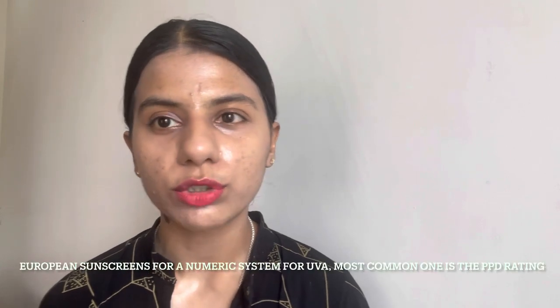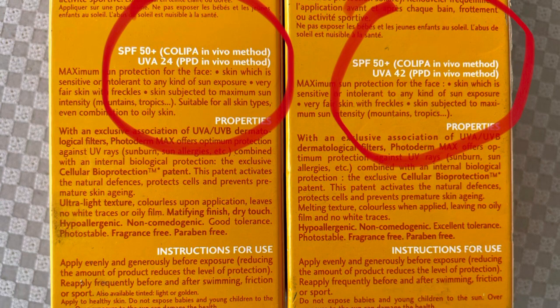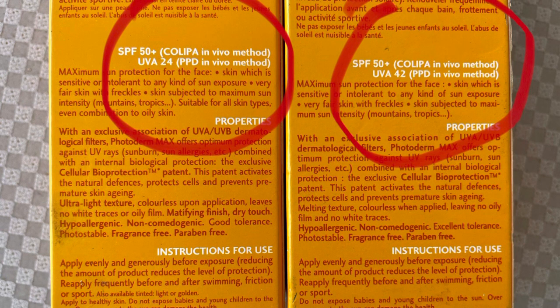The Photoderm Max Cream is believed to be one of the best hardcore high-PPD sunscreens, with a PPD of 42. I've seen it mentioned quite often that European sunscreens, including Bioderma, do not mention the PA rating — that's because European sunscreens follow a numeric system for UVA rating, most commonly the PPD system. As you can see, the PPD rating of Bioderma sunscreens is mentioned on the back of the box: PPD 24 for the Aqua Fluid and PPD 42 for the Photoderm Max Cream.